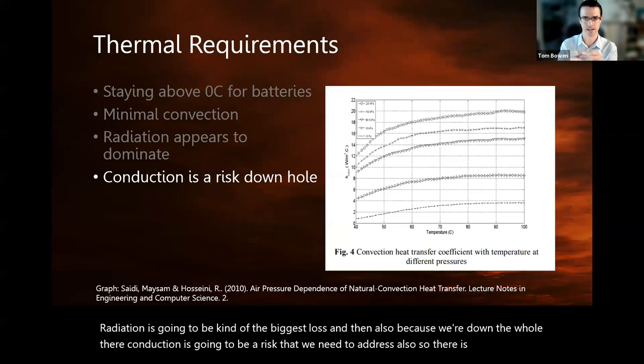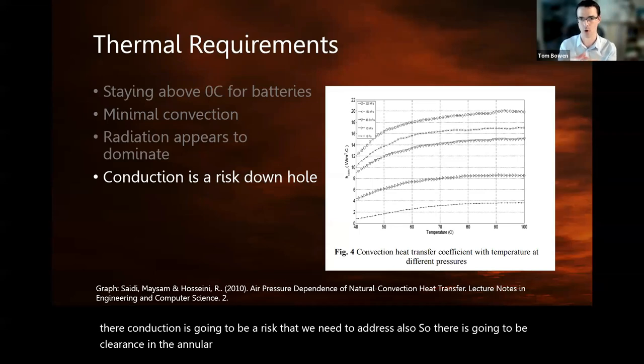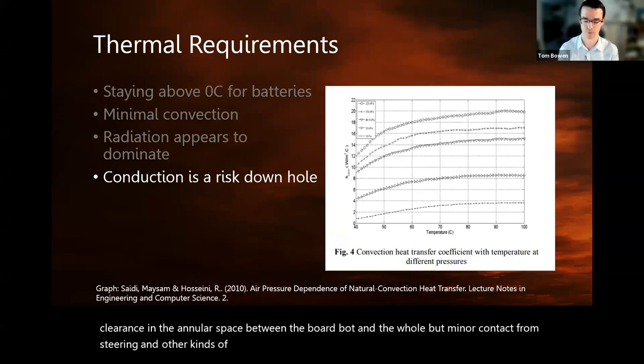Because we're down the hole, conduction is also going to be a risk we need to address. There will be clearance in the annular space between the borebot and the hole, but minor contact from steering and other operations does provide the possibility of significant losses through conduction.